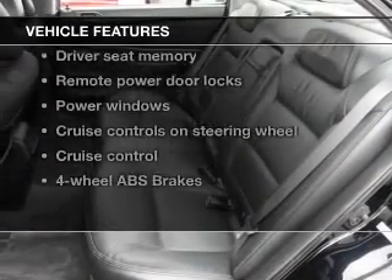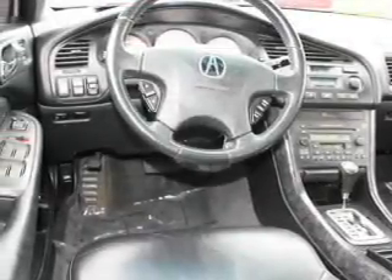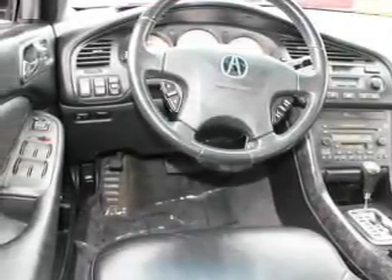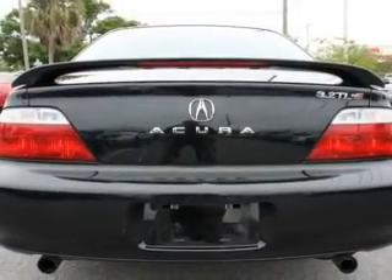Plus, enjoy these notable features that are included in this vehicle: keyless entry, leather seats, power door locks, power windows, cruise control, AM-FM stereo with multi-disc CD player, and power mirrors.